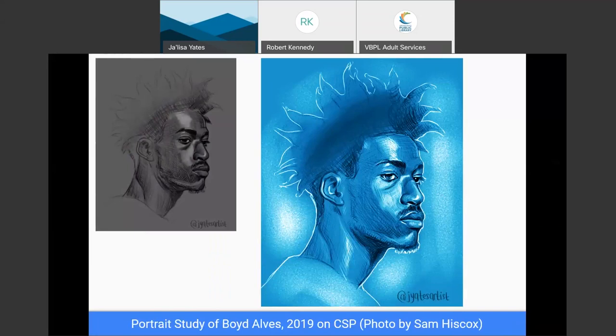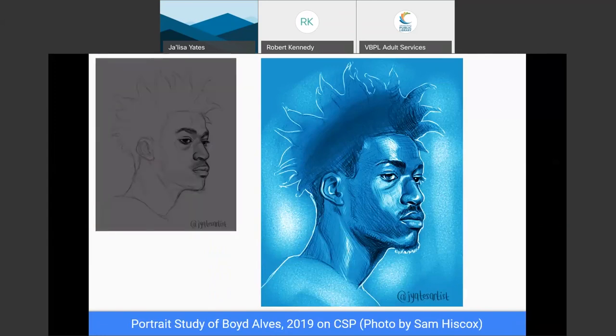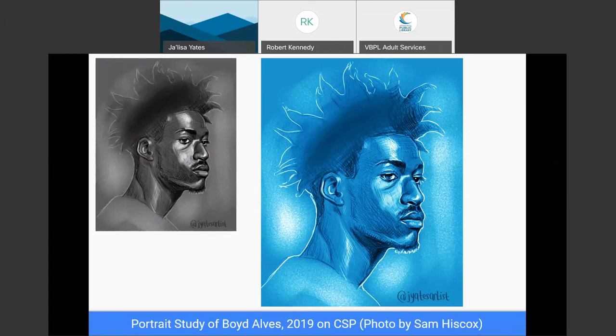The portrait study of Boyd Alves — this is where I decided to practice cross-hatching and focus on where the shadow is, or the three-dimensional perspective on the person's face. It doesn't seem very complete, but at least you know what you're looking at — the focus on the face.